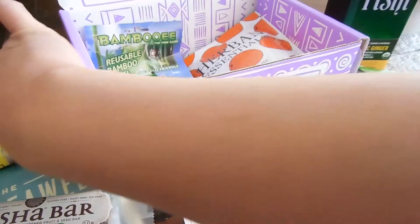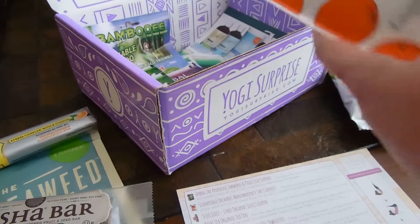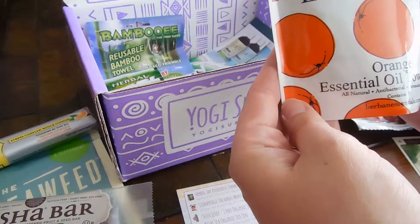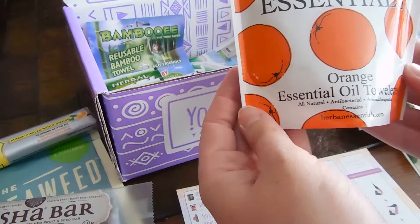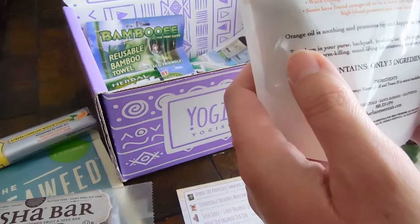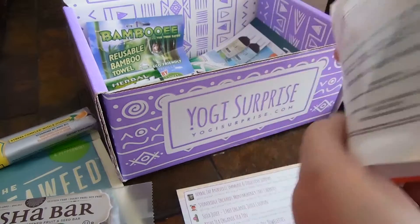Looks like the box comes with six to eight full-size items each month. Then essentials — orange essential oil towelettes, little antibacterial towelettes. I bet they smell awesome.